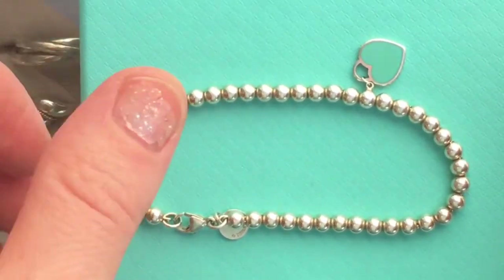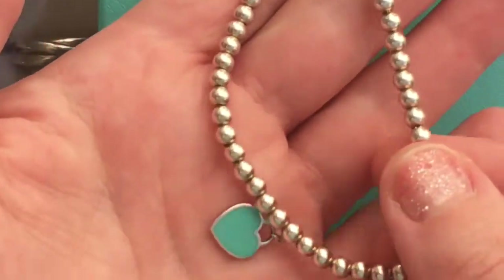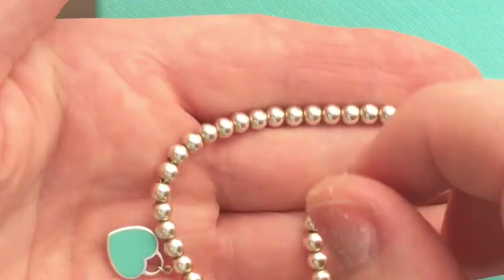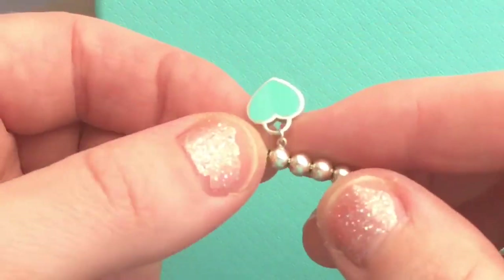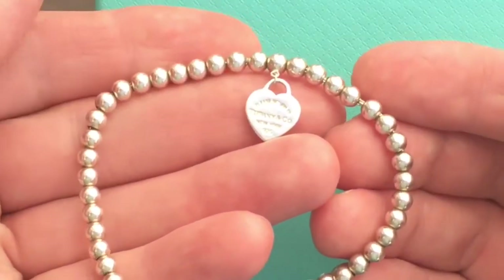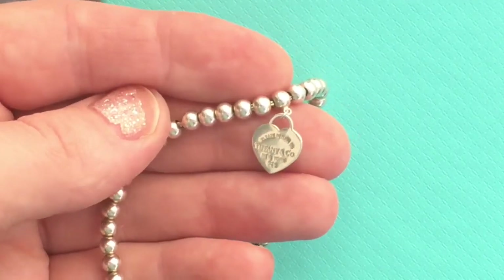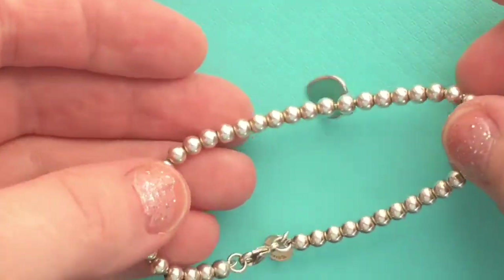This is the beaded sterling silver bracelet with the blue enamel — the Tiffany blue enamel heart tag. I really like the style and how the Tiffany blue is on the heart, and also the size of the beads. I think it's perfect for wearing with other bracelets, and it says 'Please Return to Tiffany & Co' — just the standard stamp on the heart.